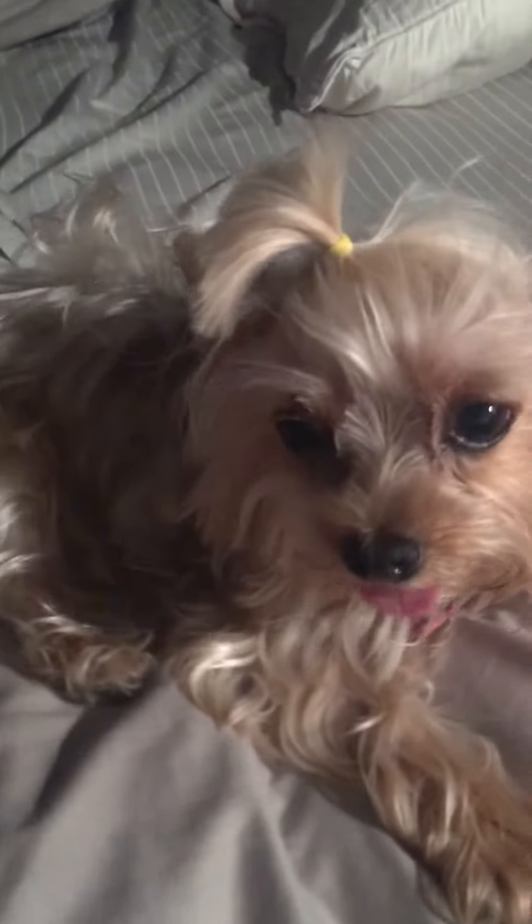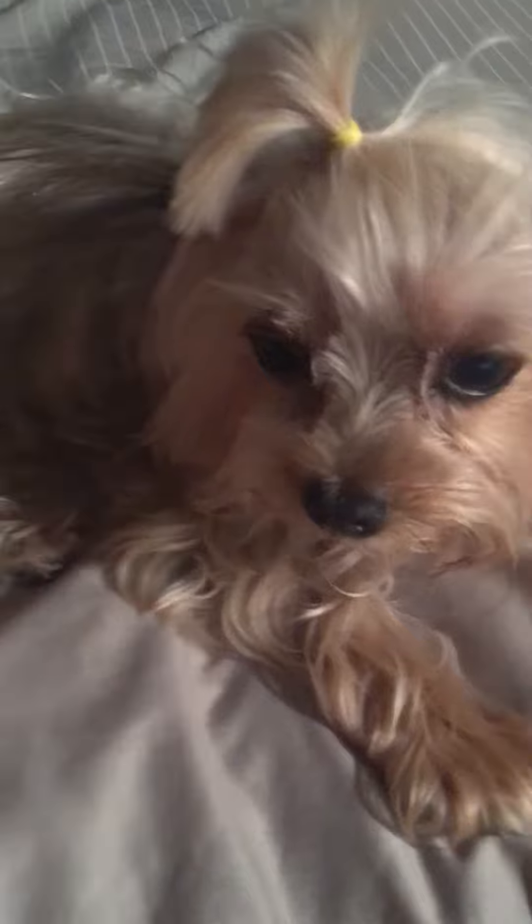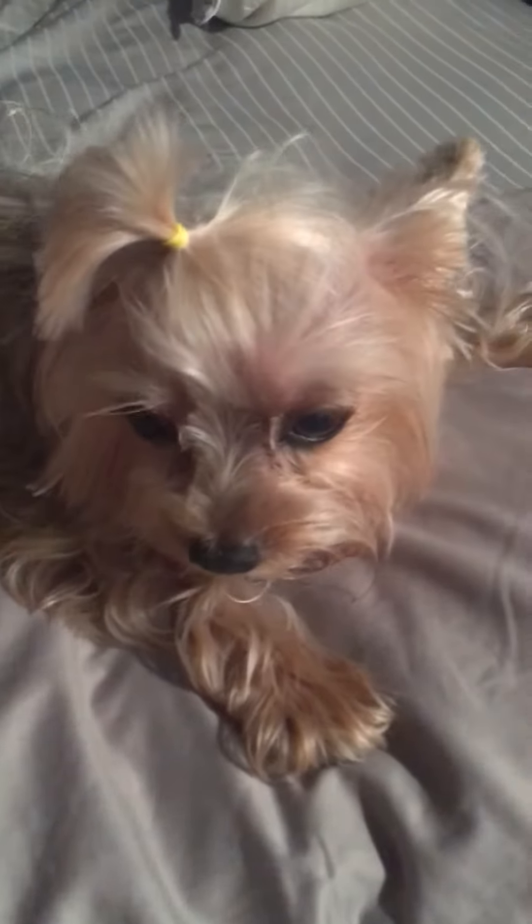This is Suki. We don't know if she's pregnant yet. If she is, she'd probably be about three weeks or so.